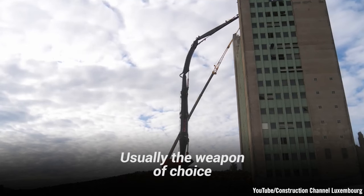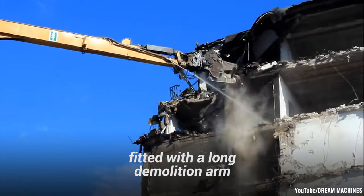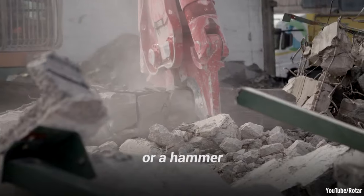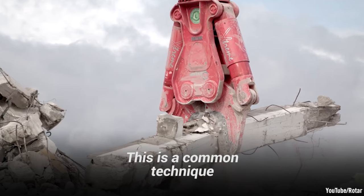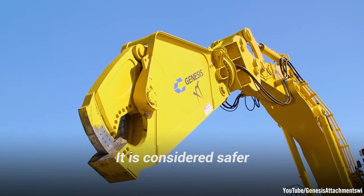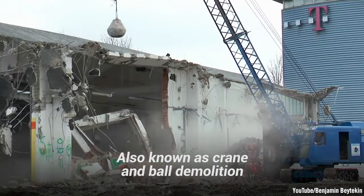Another technique is called high-reach, usually the weapon of choice for buildings more than 66 feet tall. It involves using a base machine fitted with a long demolition arm on a telescopic boom. Various demolition tools like a crusher, shears, or a hammer take the building apart piece by piece. This is a common technique for reinforced concrete, masonry, steel, and mixed-material structures. It is considered safer and more precise than more traditional techniques.